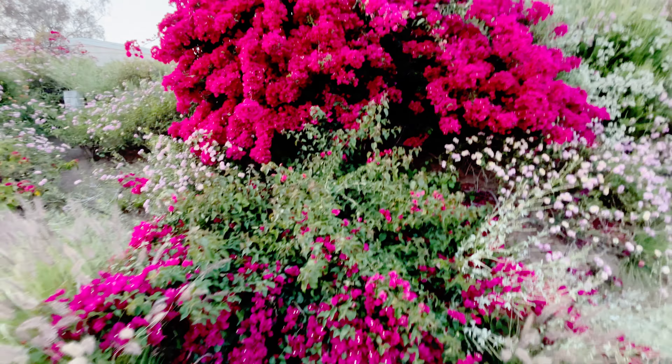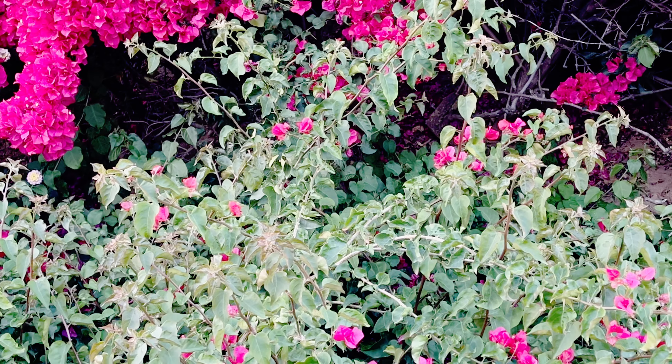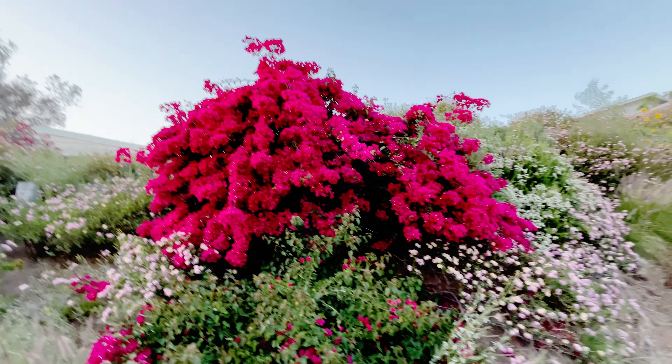Cool looking bougainvillea plant. There's another one right over there. This one's really got the droopies. It's obviously getting a lot of water for it to be so flowered. I have one and it looks like that.